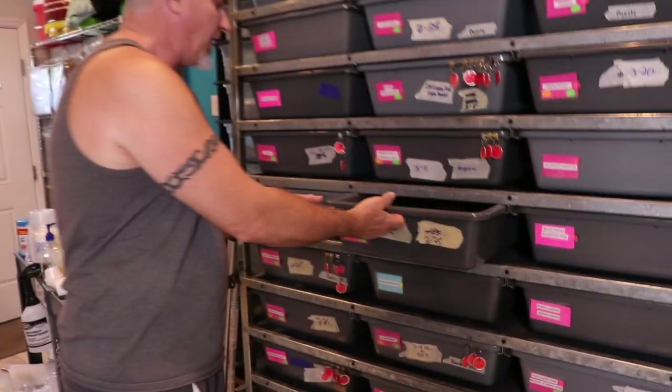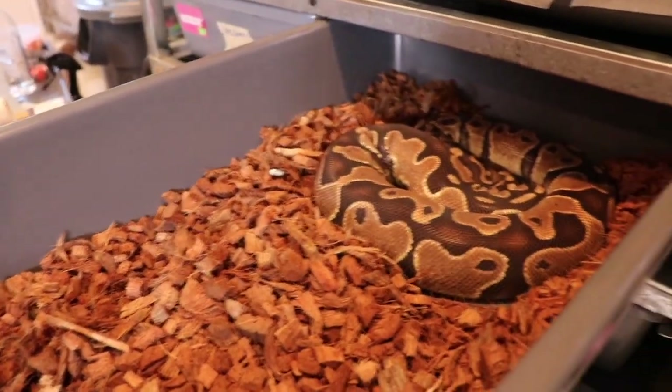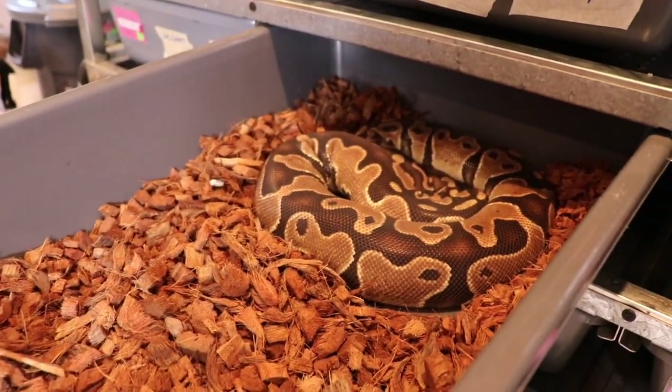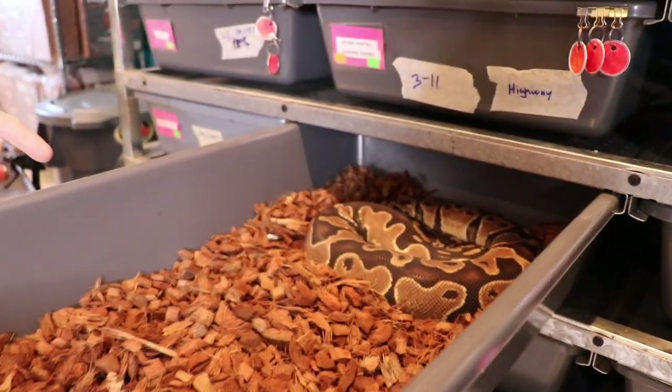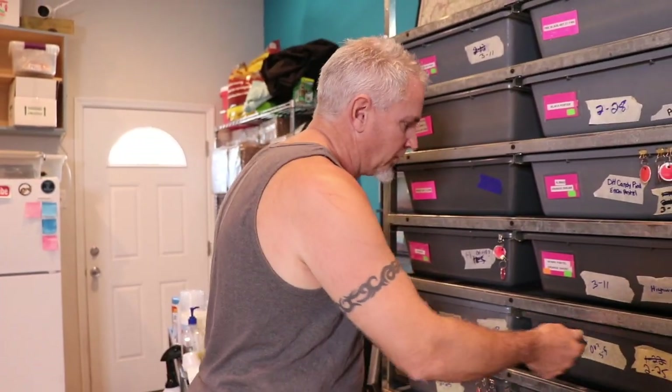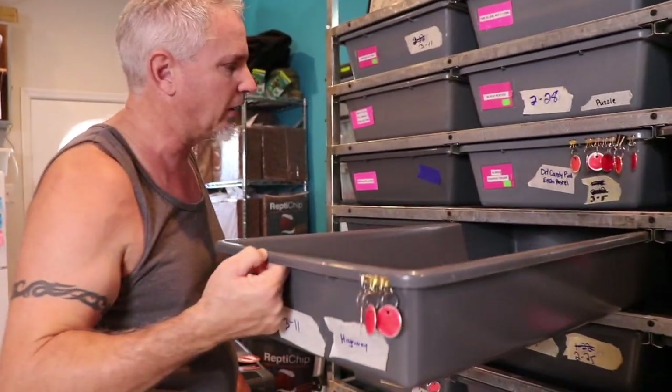And this is the other one — just a het pied female. She's ovulated for me already and actually looks like she's ready to do her pre-shed here. This girl is a proven breeder and I also put the banana pied with her. Still waiting on her to ovulate.